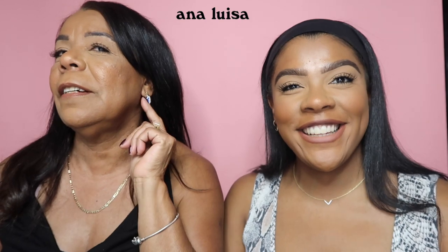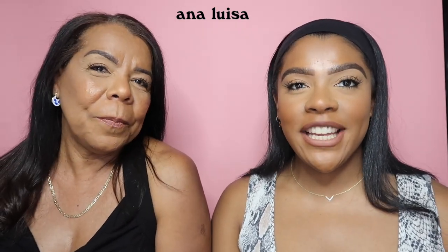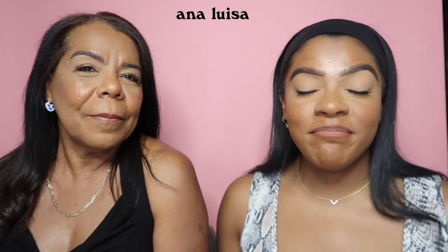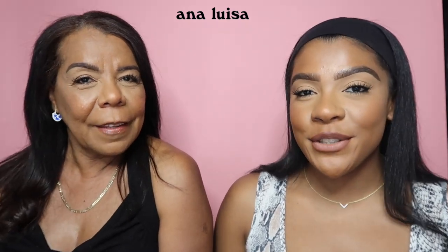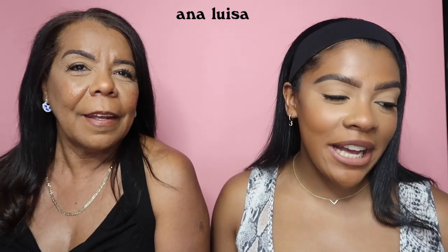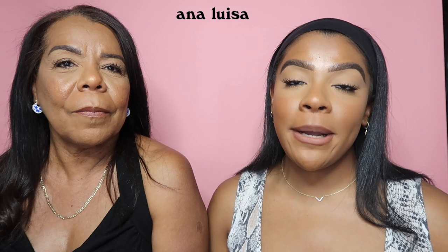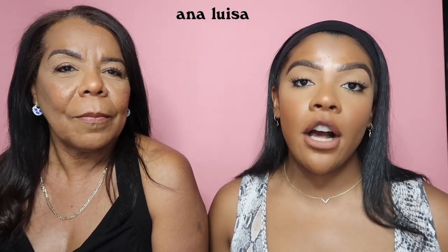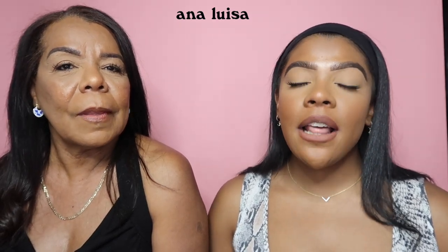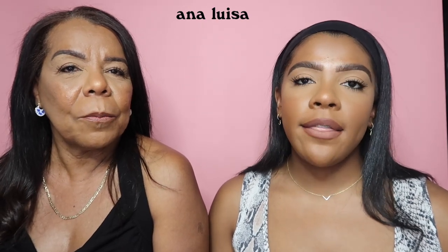Are you happy with your gifts? I'm so happy! They're cute and they're a good present. Thank you Ana Luisa — it's just an early Mother's Day gift, this was awesome. Thank you Ana Luisa for thinking of my mom. Don't forget to click on the link down in my description — you can save 15% off on all products, and the last day of the sale is May 5th.